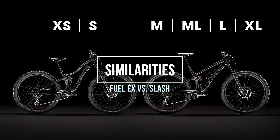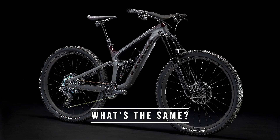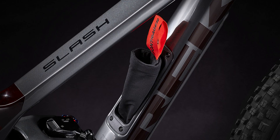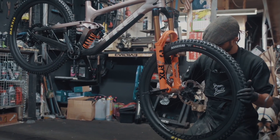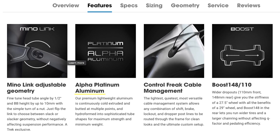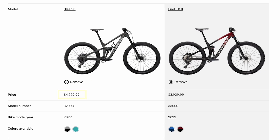Starting with the similarities, these bikes look almost identical as you're checking them out on the website, and even in person I find myself having to check that top tube to see if it's a Fuel EX or a Slash. They have the same frame design, same suspension layout, both have 29-inch wheels, down tube storage, alloy and carbon options, similar colors — and they're not too far off in price point, although the Slash is slightly more expensive.